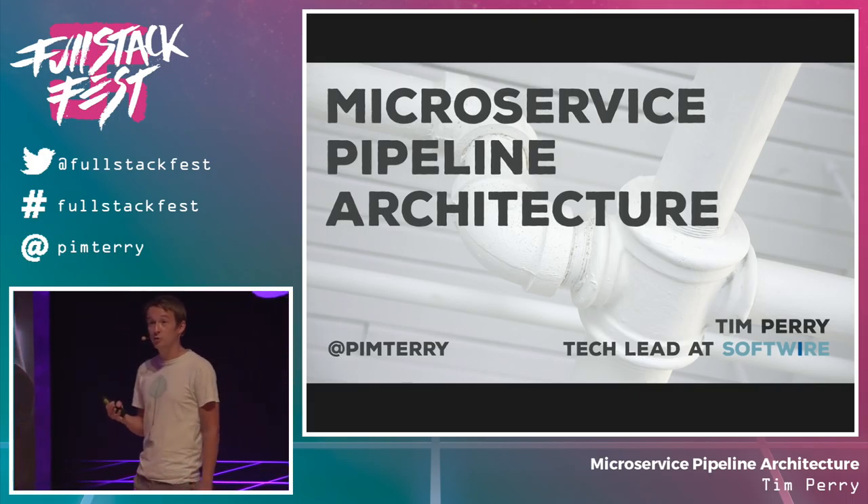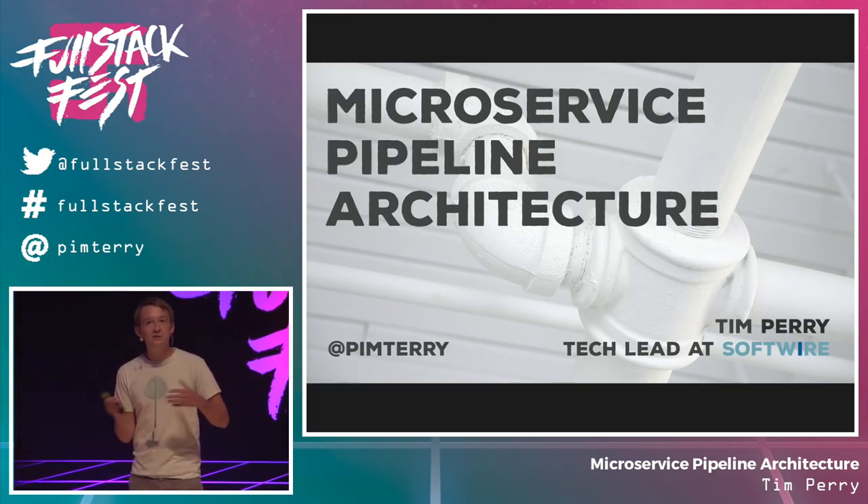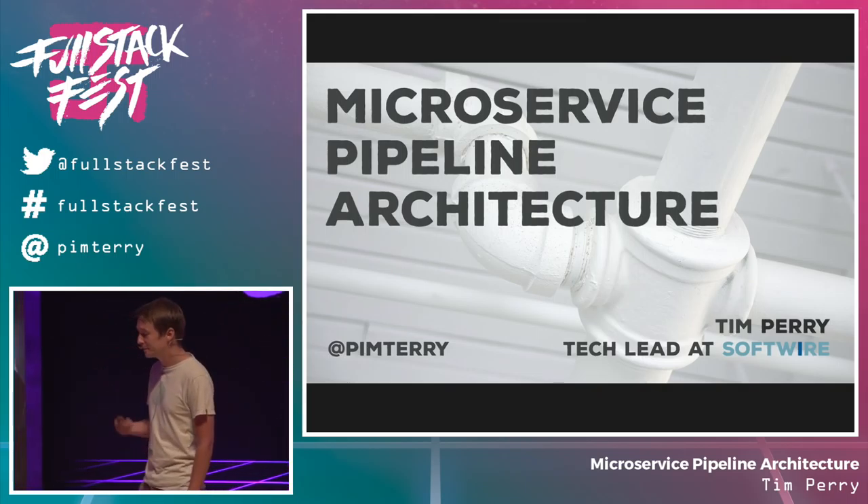We're going to take a look through a real case study for a project we built recently for the BBC, look at our actual design process, the architecture we end up with and how it works, and the benefits and drawbacks you see when you actually try and build microservice architectures like these in practice.